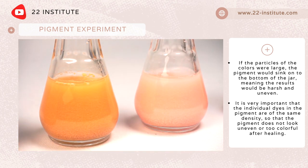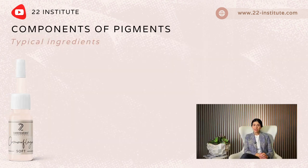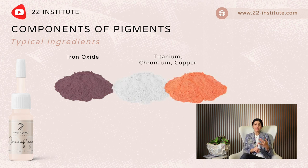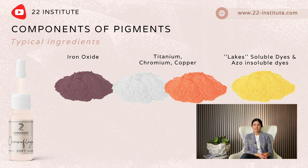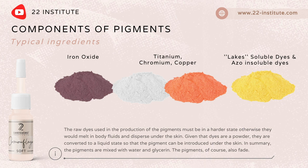It is very important that the individual dyes in the pigment are of the same density so that the pigment does not look uneven or too colorful after healing. Typical components of pigments are iron oxides, other metal hydro-oxides like titanium, chromium, and copper, lakes, soluble azo dyes, and insoluble dyes.